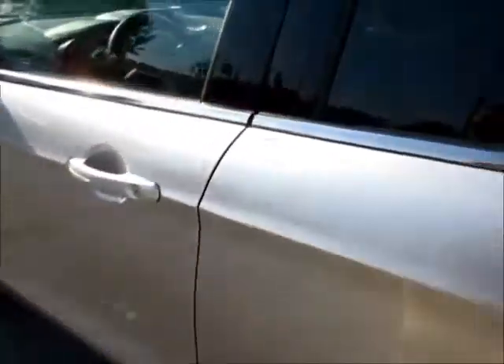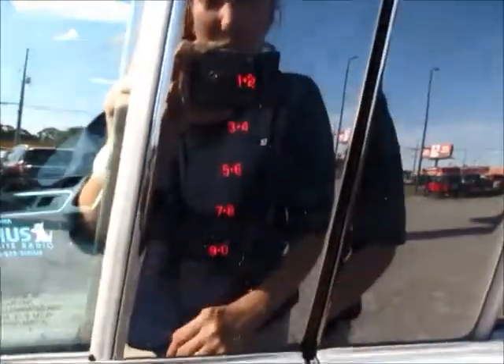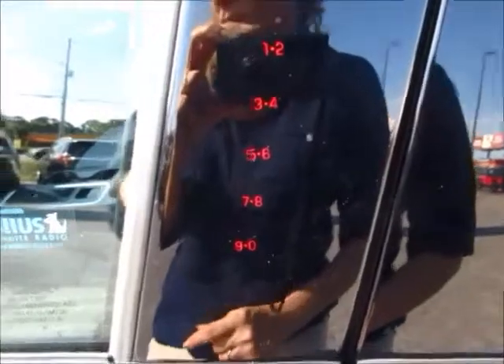I like this feature — it is a touch-sensitive electronic keypad entry system, so you don't have to worry about ever locking yourself out of your car.